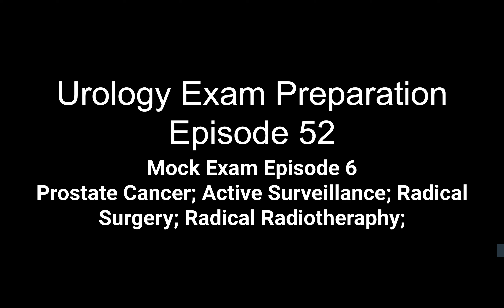Good morning, good afternoon, and good evening to all the trainees who have joined us in this YouTube channel. This channel is dedicated for urology exam preparation. We are doing episode 52, and this will be mock exam episode 6. We are doing plenty of mock exams in the month of April because of the UK-based FRCS exams in May. We have three trainee volunteers and a co-examiner joining us. Thank you, Vinod. The floor is yours.